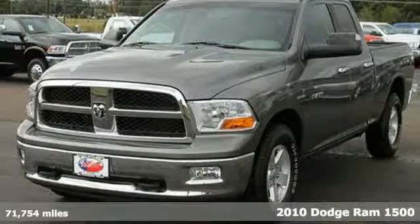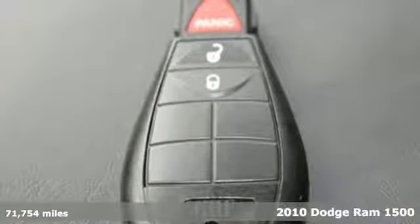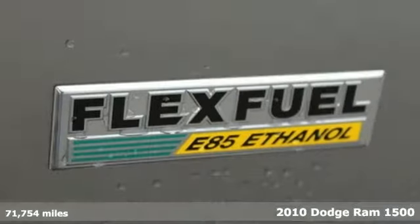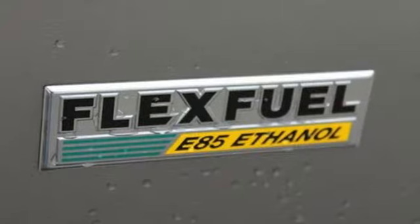Here's a 2010 Dodge Ram 1500. Anti-lock brakes, adjustable headrests, all-season tires, trailer wiring, power steering and front and rear stabilizer bars are all standard.